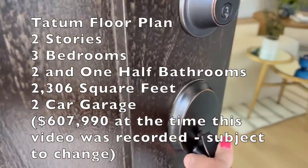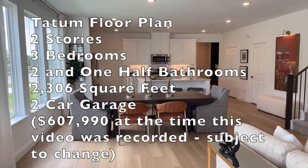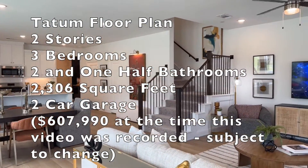This is the Tatum floor plan. It has two stories, three bedrooms, two and a half bathrooms, 2,306 square feet, and a two-car garage.